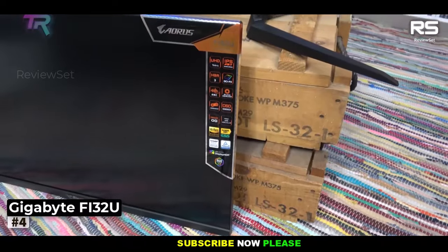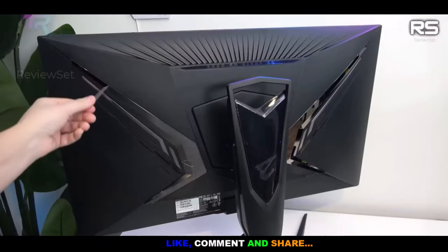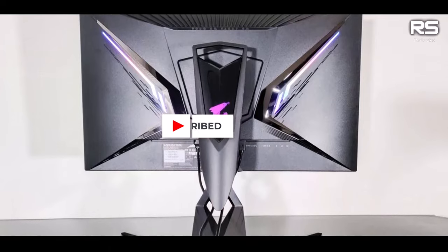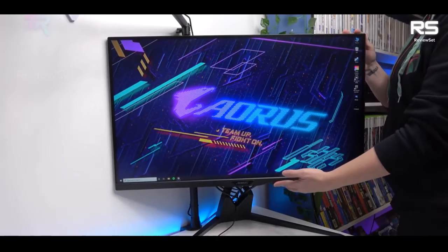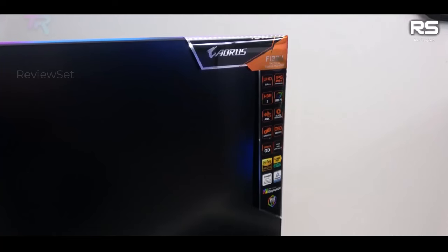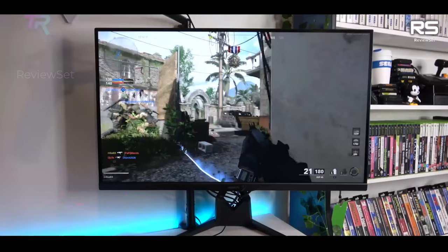Number 4: Gigabyte Aorus FO32U2. The Gigabyte Aorus monitor is a solid choice for gamers seeking a large and high-performance monitor for their PS5 gaming experience. While its price tag of $1,000 may appear steep, it offers a competitive option for a 32-inch display, especially when compared to pricier offerings from other premium brands. Regardless of whether you're gaming in standard or HDR modes, the monitor delivers outstanding visuals, ensuring you can fully enjoy the graphical prowess of the best PS5 games. While it lacks built-in speakers, the display's image quality more than compensates for this omission. The monitor also stands out with its unique design, allowing it to rotate into a vertical configuration, which can be particularly useful for multitasking scenarios.